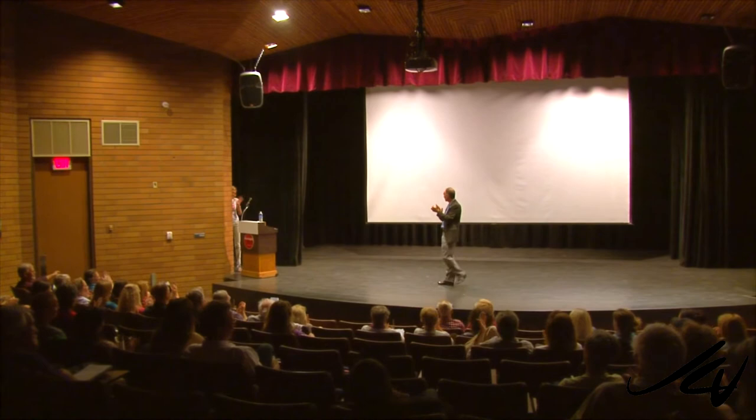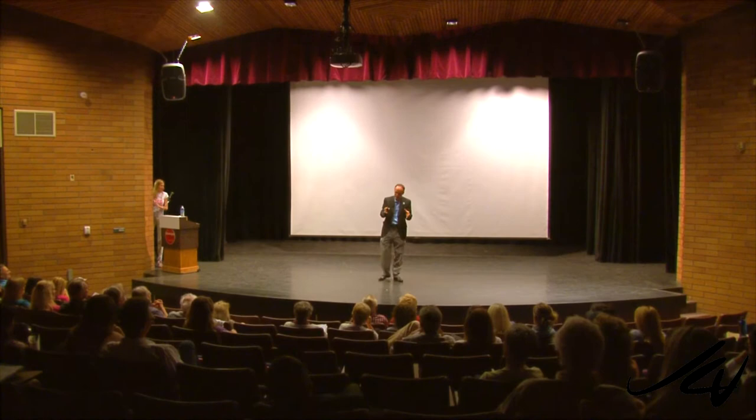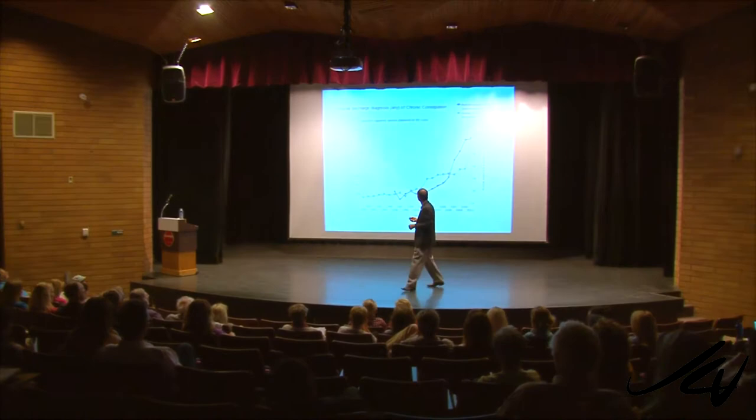Thank you so much, Heidi. Heidi's amazing. Do you know what she's doing? We have about 10,000 people in our tipping point network in the United States. You've got Heidi. I would go with that. She's awesome.